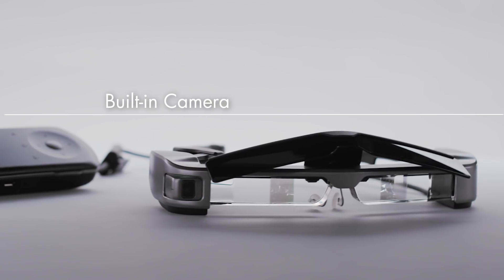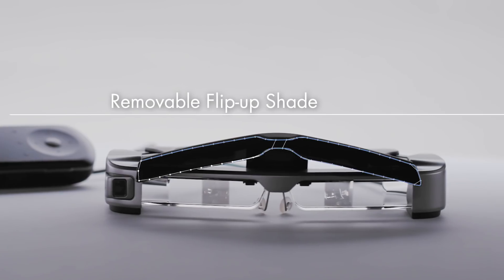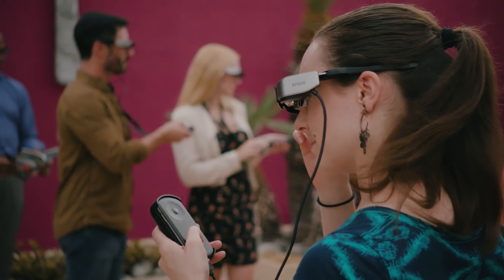Designed for easy wearability, can be used indoors or outdoors, and made with the highest quality parts and accessories to help make managing and charging multiple devices easier.